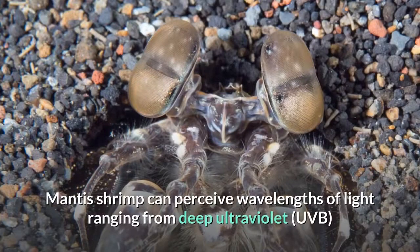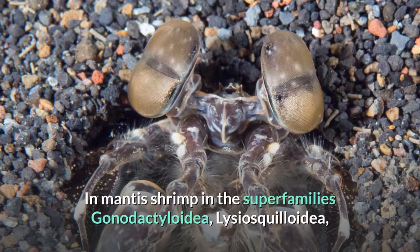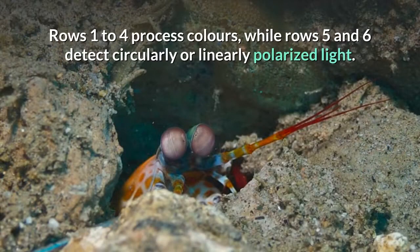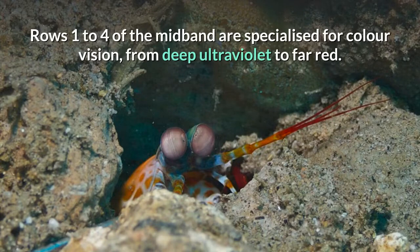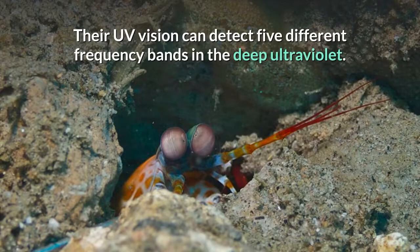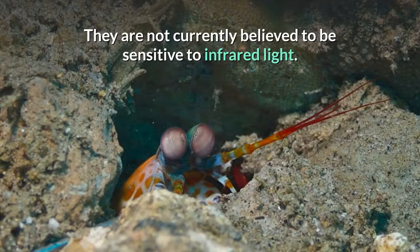Mantis shrimp can perceive wavelengths of light ranging from deep ultraviolet to far red, and polarized light. In mantis shrimp in the superfamilies Gonodactyloidea, Lysiosquilloidea, and Hemisquilloidea, the mid-band is made up of six omatidial rows. Rows one to four process colors, while rows five and six detect circularly or linearly polarized light. Twelve types of photoreceptor cells are in rows one to four, four of which detect ultraviolet light. Their UV vision can detect five different frequency bands in the deep ultraviolet, using two photoreceptors in combination with four different color filters. They are not currently believed to be sensitive to infrared light.